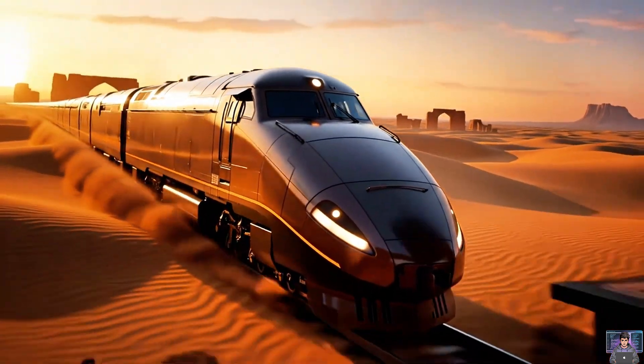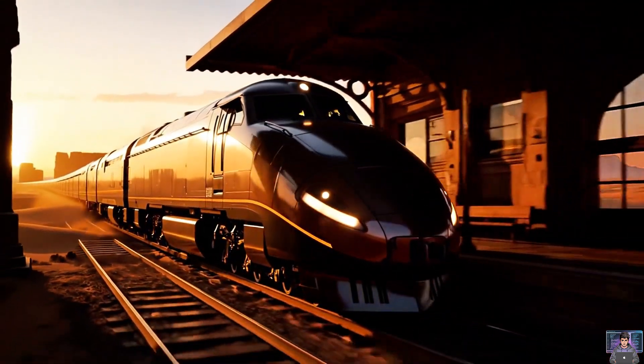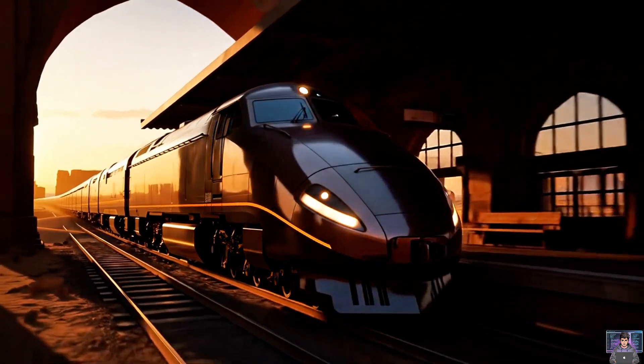Colossal trains. Unstoppable power. But how do these giants stop? Let's uncover the secrets of train brakes.